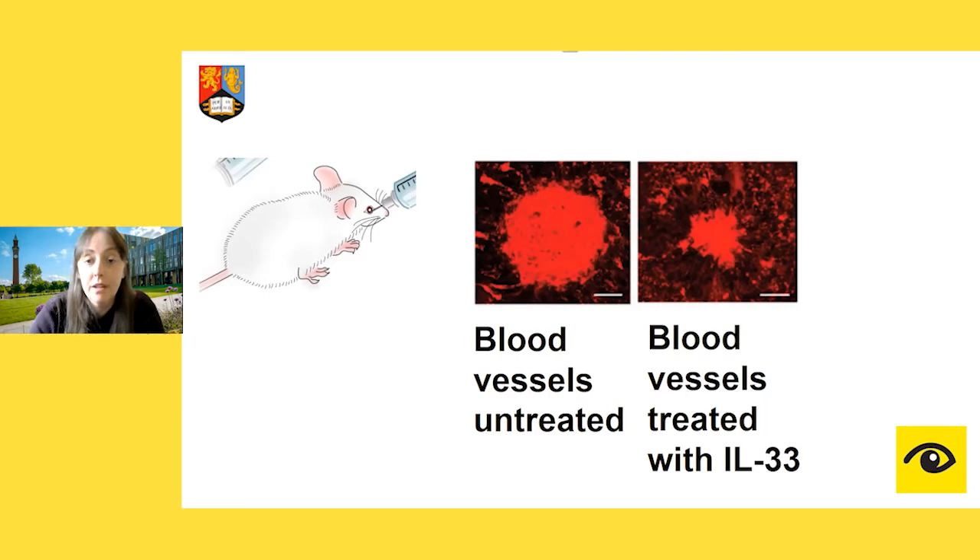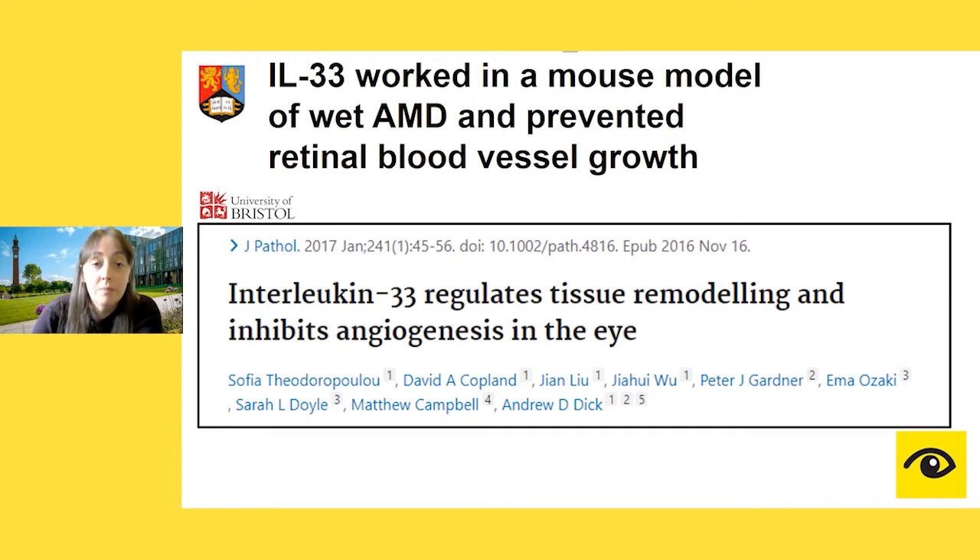At this point we started talking with the Bristol team and thought: we've got this really exciting molecule that works in the mouse model — so let's see if we can make it into a drug that can be delivered as an eye drop rather than having to inject it into people.